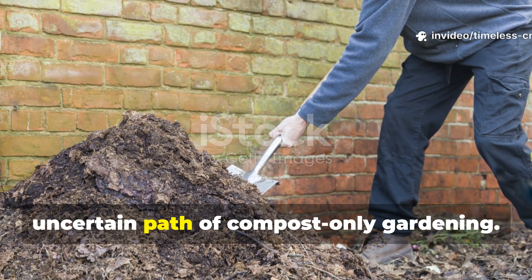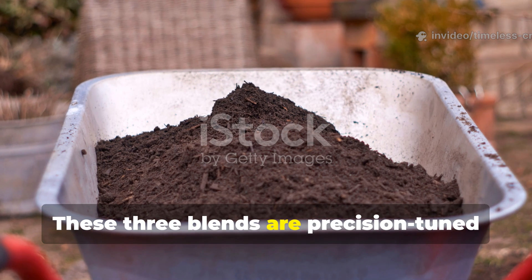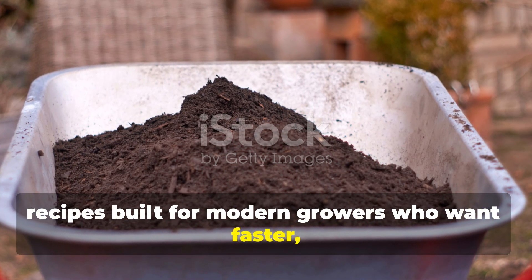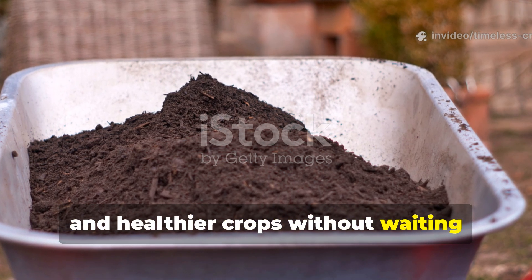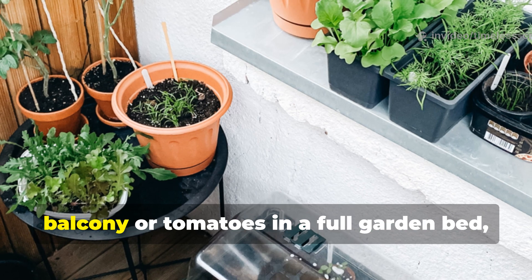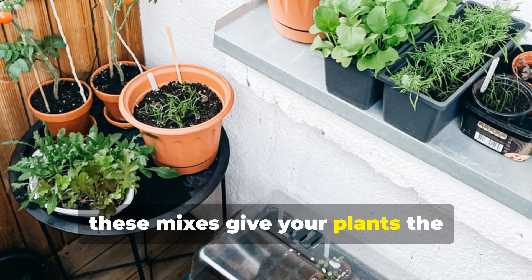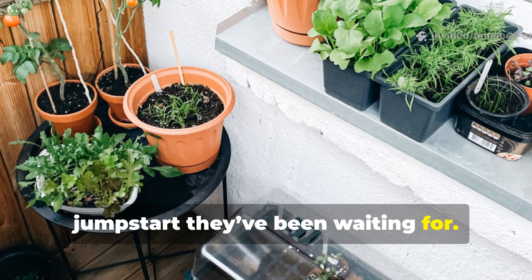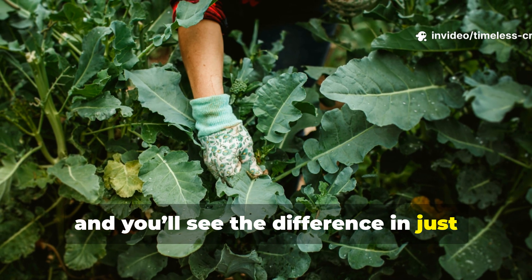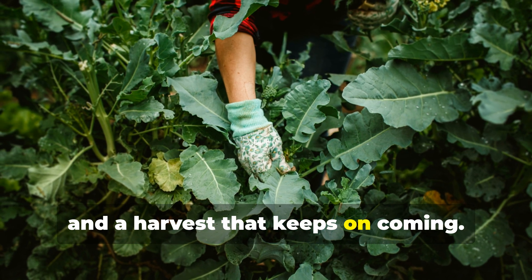Forget the slow, uncertain path of compost-only gardening. These three blends are precision-tuned recipes built for modern growers who want faster, bigger, and healthier crops without waiting months for compost to break down. Whether you're growing herbs on your balcony or tomatoes in a full garden bed, these mixes give your plants the jumpstart they've been waiting for. Try one of these blends this week, and you'll see the difference in just days — stronger roots, greener leaves, and a harvest that keeps on coming.